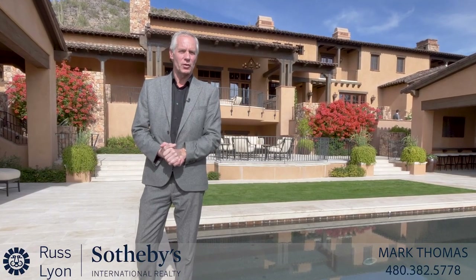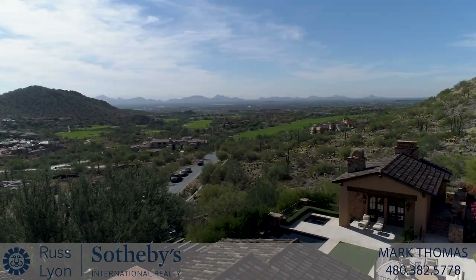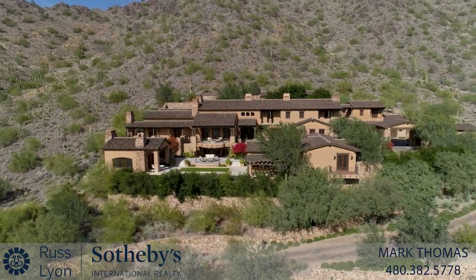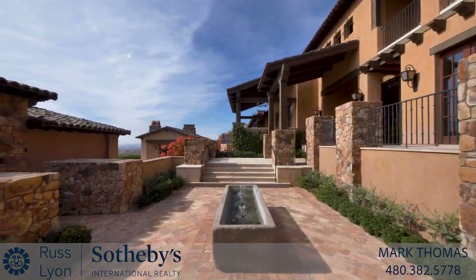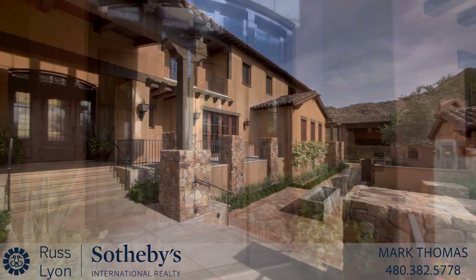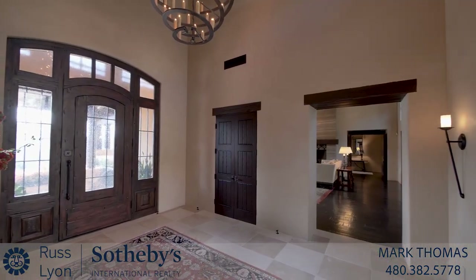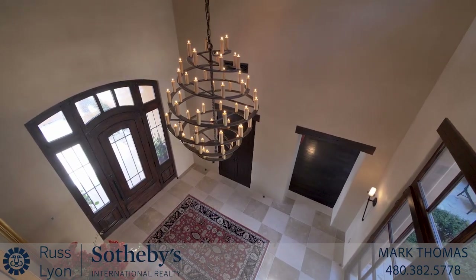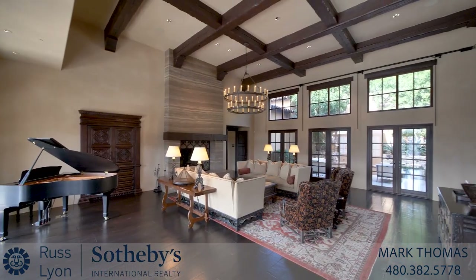My name's Mark Thomas and it's my pleasure to guide you through this exceptional estate. This stunning Hacienda style residence is located on six acres on the side of the McDowell Mountains. The sweeping driveway leads to a beautiful front courtyard, giving an early insight to the immense quality of the interiors. The imposing front door leads into a double height reception foyer with custom chandelier and on into the sophisticated living room, with fireplace and wonderful light from walls of windows and doors.